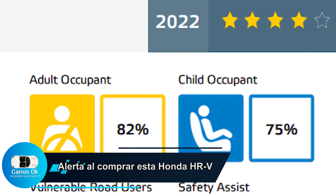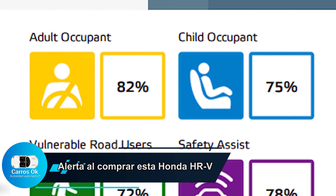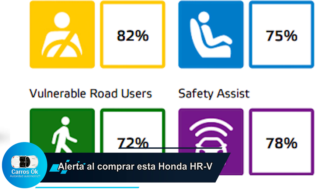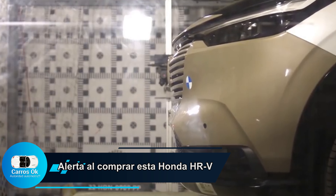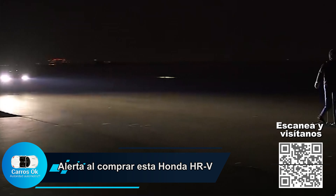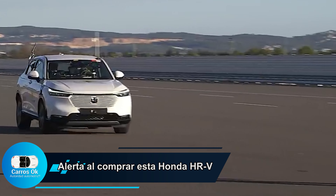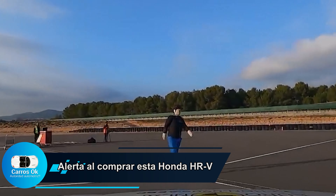Según la información de la compañía europea, 75% para el ocupante infantil, 72% para el peatón. Es decir, es pobre la configuración para aquellas personas que están cruzando. Si el vehículo no los puede ver con la rapidez necesaria no puede impedir el accidente. Si una persona cruza inesperadamente, es muy probable que la HR-V lo atropelle porque solamente tiene 72% de seguridad para peatones.